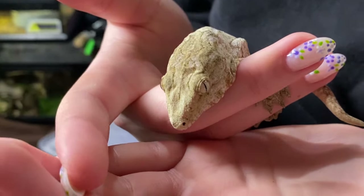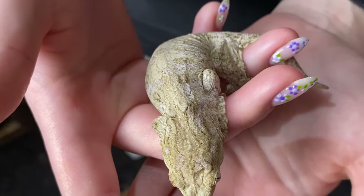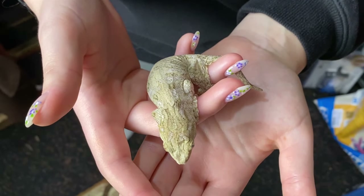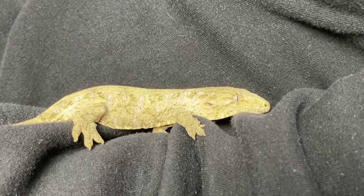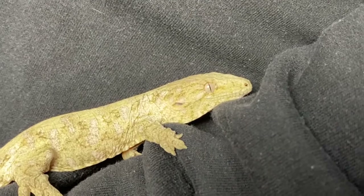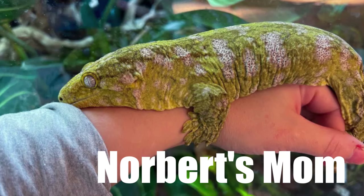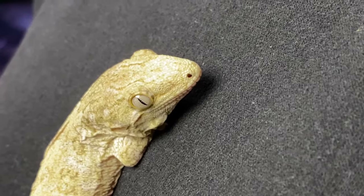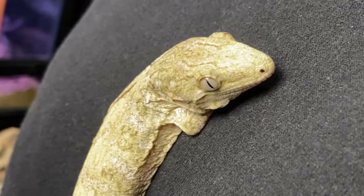Their diet is primarily comprised of insects, small spiders, small vertebrates, but also fruit, nectar, and sap. They're easily taken care of in captivity, similar to a crested gecko. All individuals in captivity, including Norbert, are from captive breeding programs — taking from the wild is highly protected now. The species may live upwards of 20 some years.